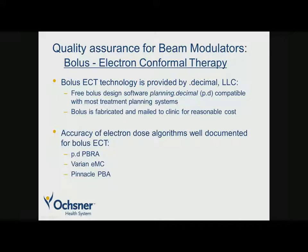Next is bolus electron conformal therapy. This is a relatively new process and not a lot of clinics are using it, but we were very active at Mary Bird Perkins and have done a couple of cases at Ochsner as well. Bolus ECT technology is provided by DotDecimal. There is free bolus design software — planning DotDecimal or P.D — compatible with most treatment planning systems, and the bolus is fabricated at DotDecimal after being designed at your facility, then mailed to the clinic quickly and at reasonable cost. A number of papers have validated the accuracy of dose algorithms for this approach, including the pencil beam redefinition algorithm used by P.D, which is a modification of Haagstrom's pencil beam algorithm used by Pinnacle, and Varian's electron Monte Carlo.